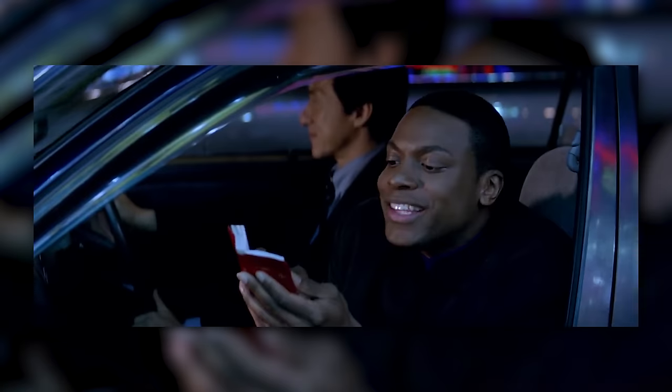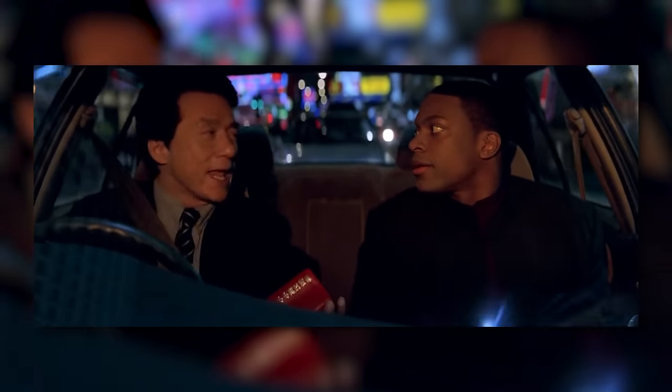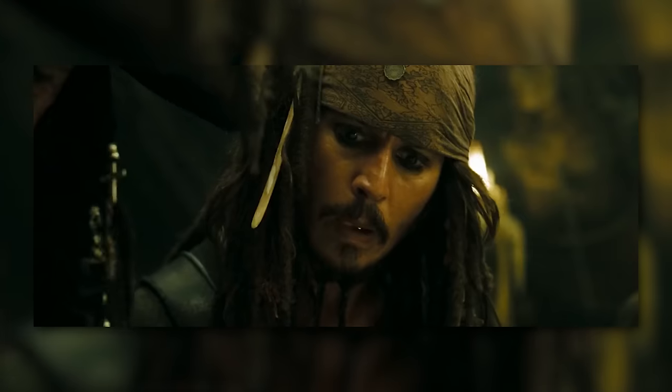Are these translations going to be absolutely perfect? No, of course not. If you know anything about translating languages, you know they're not always perfect. But this is an easy way to make content accessible to an audience that otherwise would have no access to it. There might be a few things that are incorrect, but they'll probably get the overall picture, and these AI translating tools are getting more accurate every day.